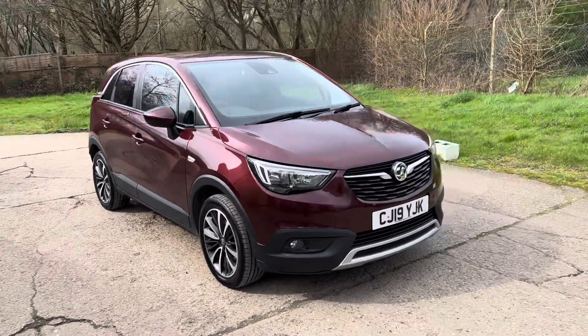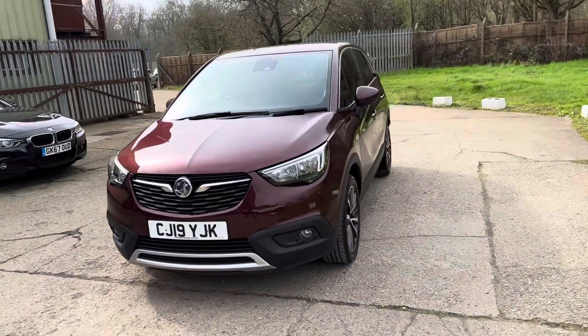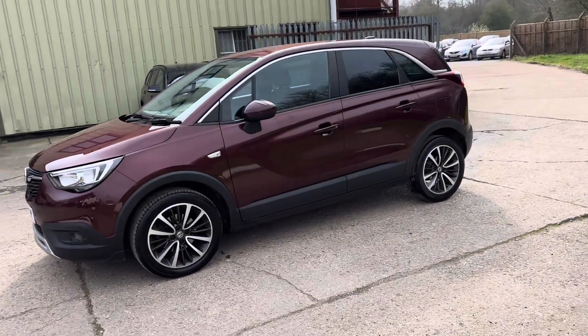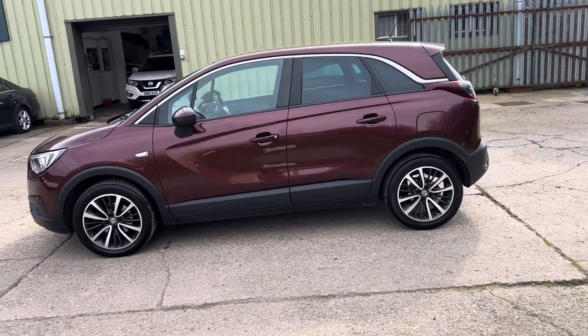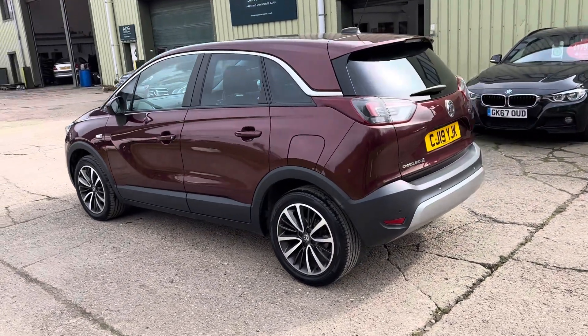Hello and welcome to ADG Sevenoaks, where we're very pleased to offer this Vauxhall Crossland X 1.2 turbo. It's the elite model, 2019 on a 19 plate, 47,000 miles — a lovely specification car in Rioja red metallic with 17-inch diamond cut alloy wheels.